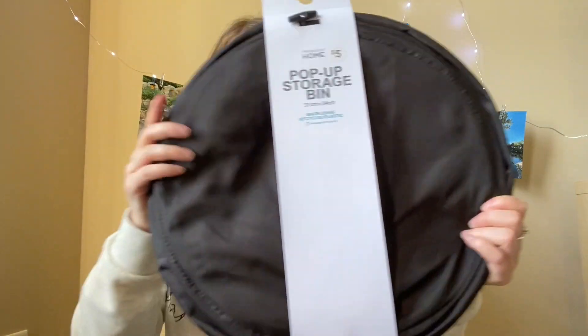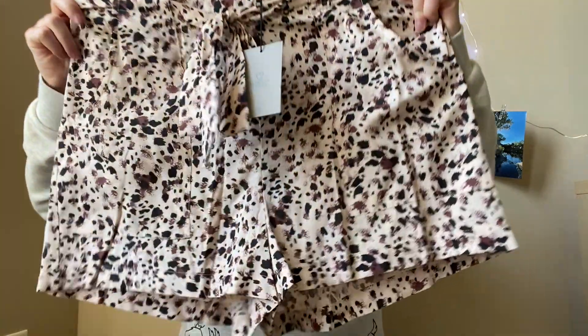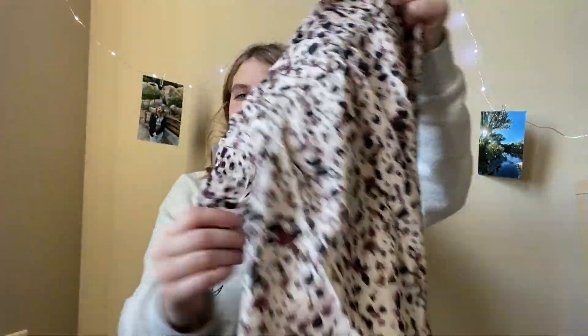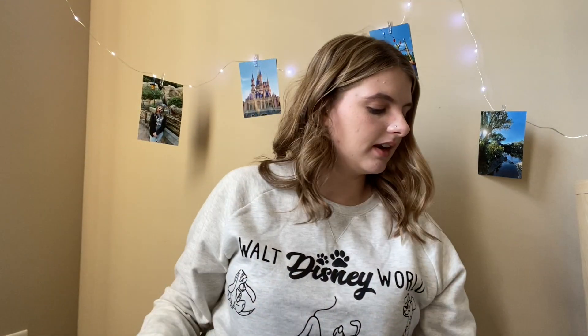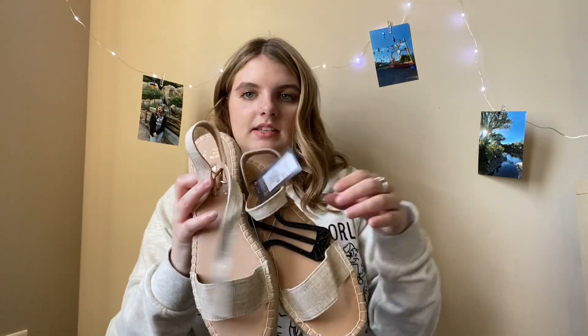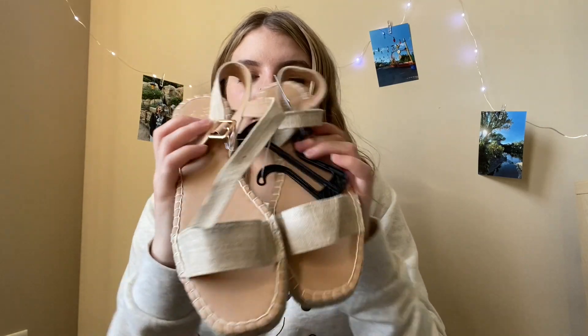The next thing I got was just a little pop-up storage bin for only $5. They had a small home and decor section but nothing super exciting. Then I got this skirt that is like shorts in the back — that was $7. I also got these sandals for $11, super cute for summer. And the final thing I got was just another pair of shorts, which were $15.